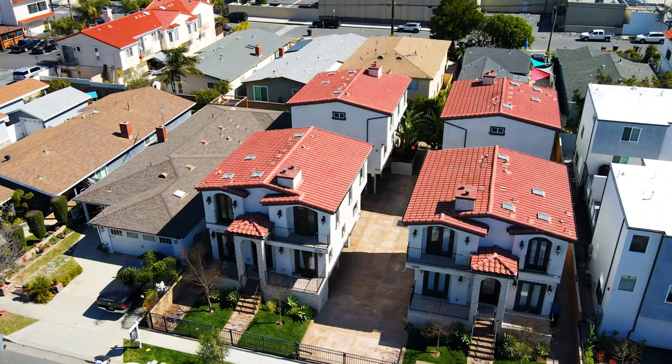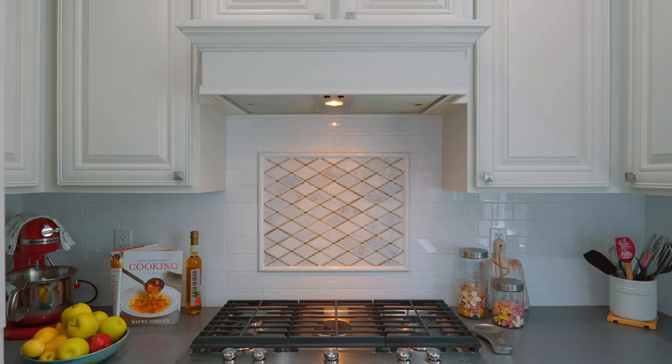This gorgeous townhome has over 1,700 square feet. It has beautiful engineered hardwood flooring and quartz countertops. It has an open layout throughout the kitchen, living, and dining, and a generous-sized balcony built for entertaining.